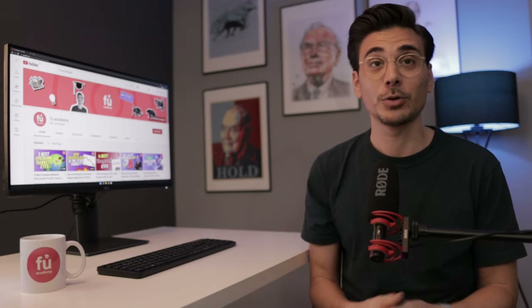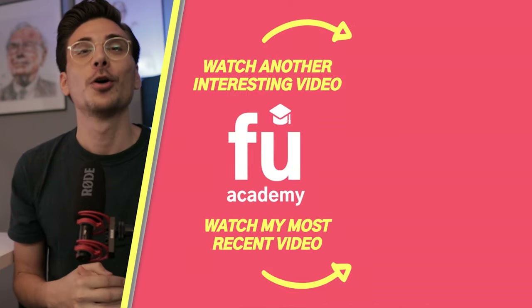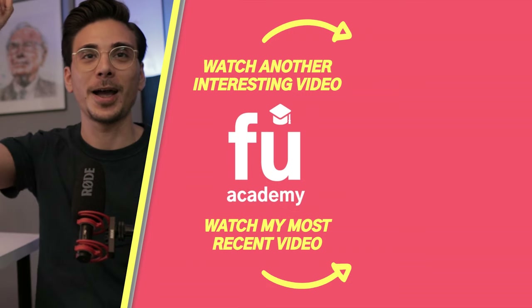I hope that this video could bring some value to you. If you like what you saw and you want to support this channel, then please make sure you subscribe. Thank you very much for doing that and peace!